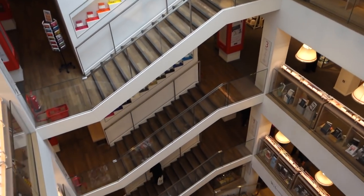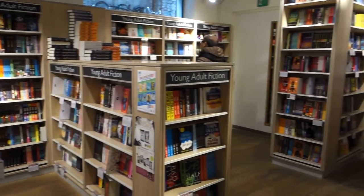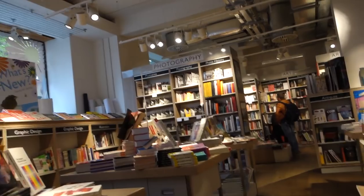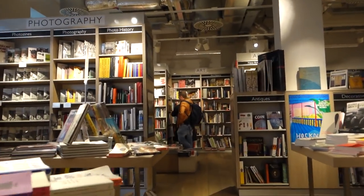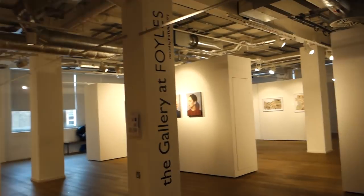I brought you all the way to the top — I'm on the sixth floor to show you the most magnificent bird's-eye view you're ever going to see. And I'm on the fifth floor, which is really cool because there is a gorgeous cafe and an art gallery. This shop is so cool.